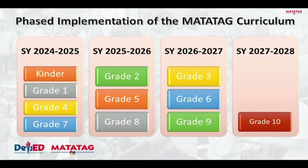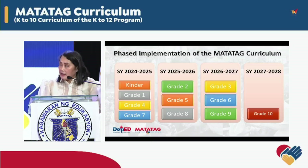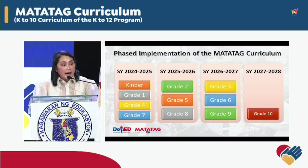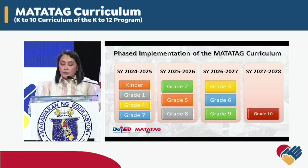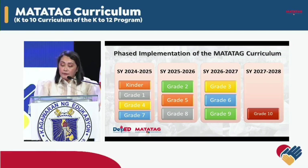Finally, we will have the phased implementation of the Matatag Curriculum. In school year 2024-2025, we will start with kindergarten, grades 1, 4, and 7. In 2025-2026, grades 2, 5, and 8. In 2026-2027, grades 3, 6, and 9. And finally, in 2027-2028, grade 10. This means that by 2028, we will have fully implemented the Matatag Curriculum for kindergarten to grade 10 of the K-12 program.